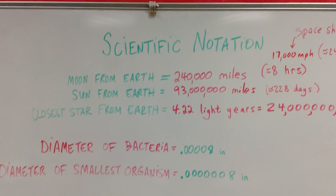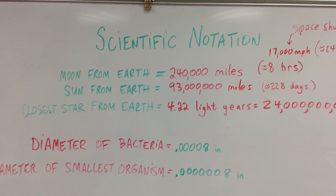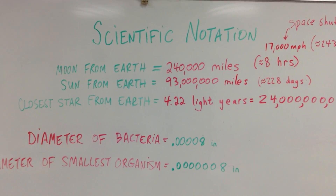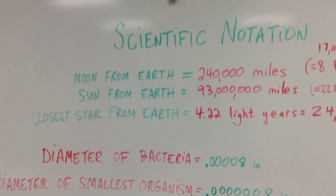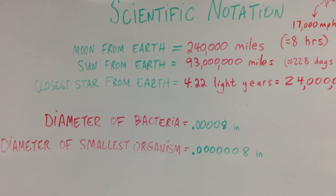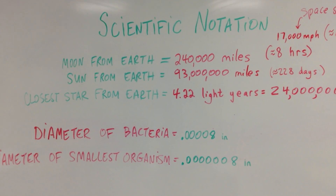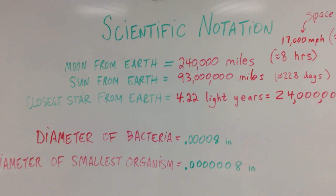That word has 'science' in it, which you can probably guess means science. We use this way to write numbers when we're talking about really, really big numbers or really, really small numbers. First we're going to talk about some really big numbers, which are sometimes called astronomical because they're all about the planets, how far away things are from Earth, and things like that — just very, very large numbers.